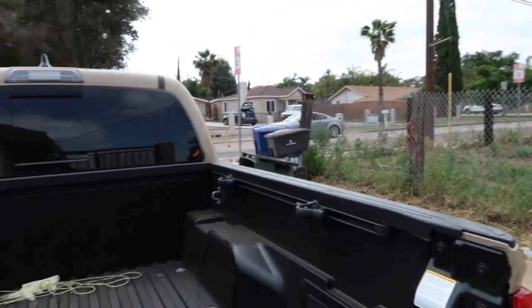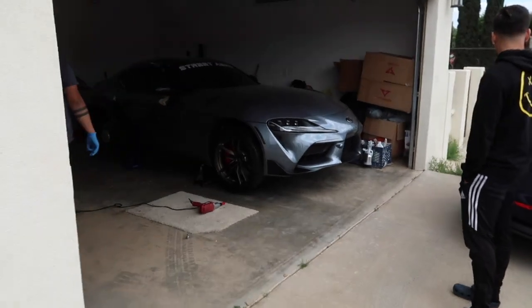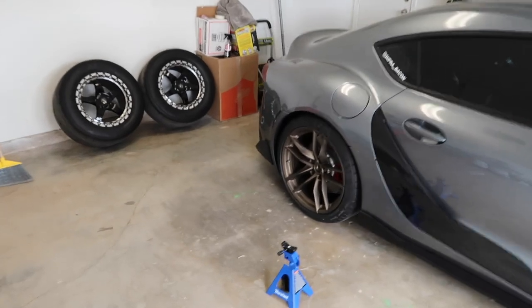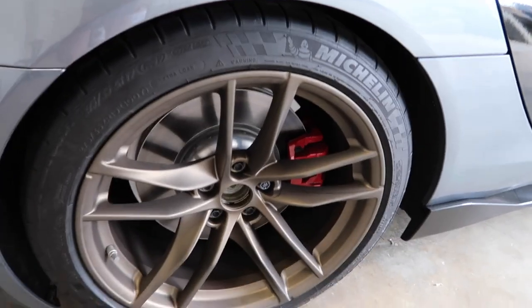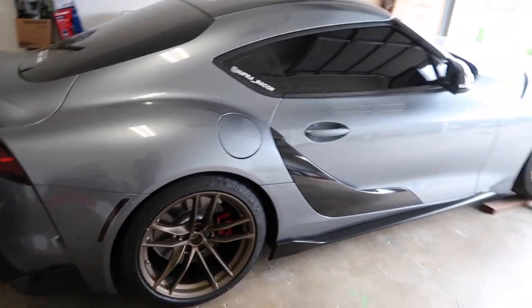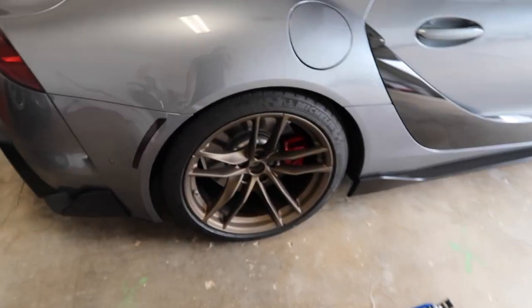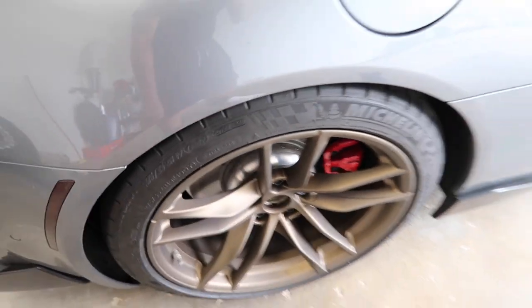Plastic dipping the center caps right now. The first wheel is going on — there's a little tease. The Supra is finally off the stands. Remember plastic dipping the center caps. Looks good though. I love this color, I'm so glad I went with that and not black.